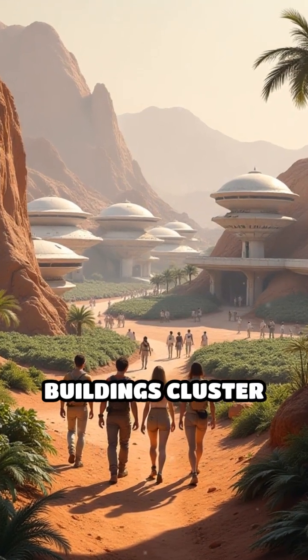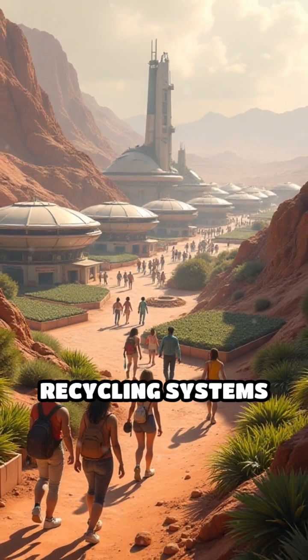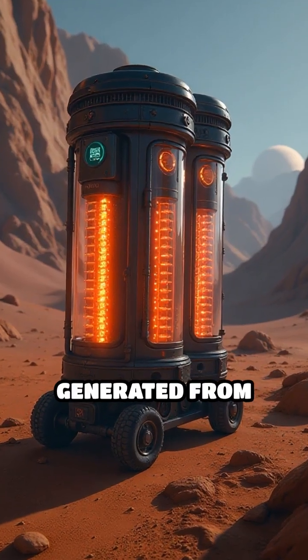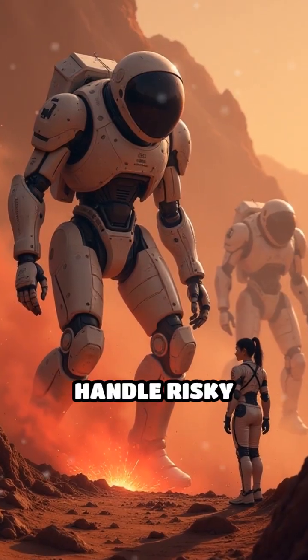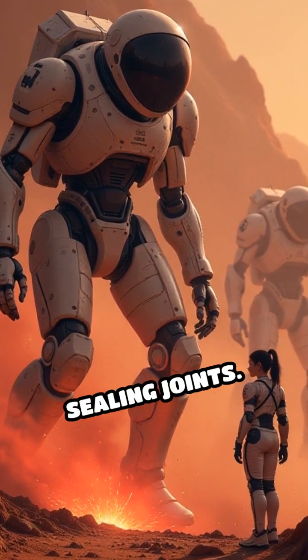Inside, buildings cluster around central plazas, with hydroponic gardens and water recycling systems supporting daily life. Oxygen would be generated from local resources, blending with carefully balanced nitrogen and carbon dioxide. Robots would handle risky construction tasks, assembling modules and sealing joints.